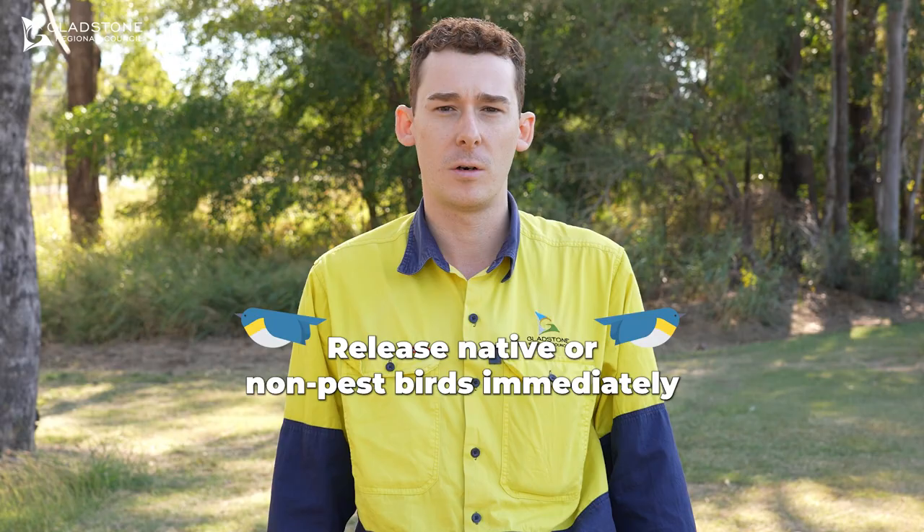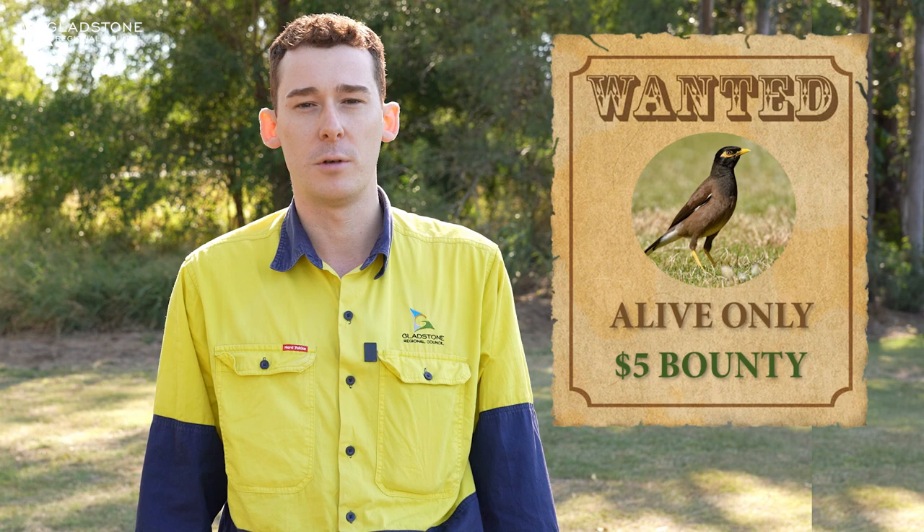If any other birds are caught, release them immediately. You'll also receive a small bounty for each bird that is caught, provided that it is alive.